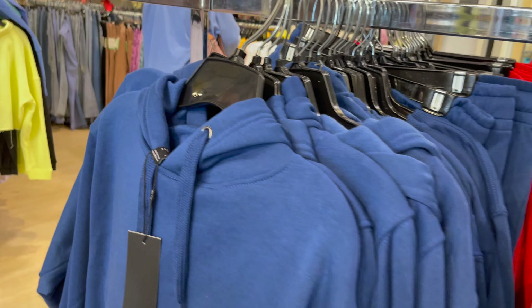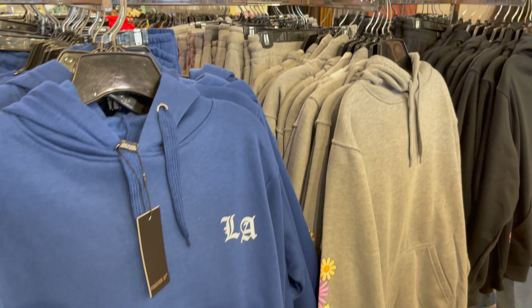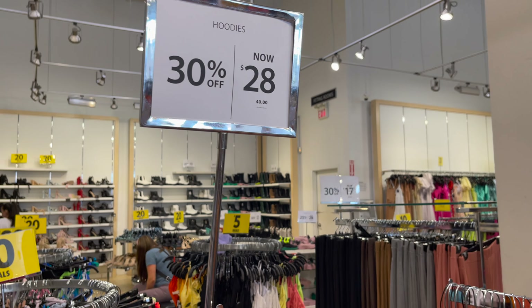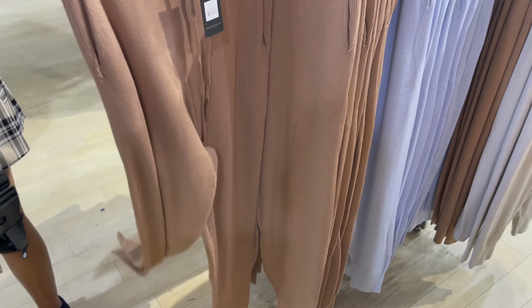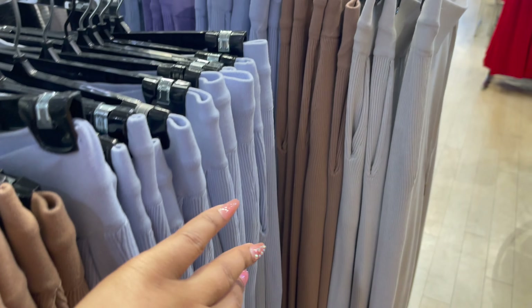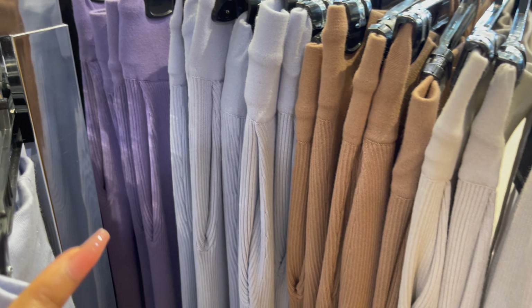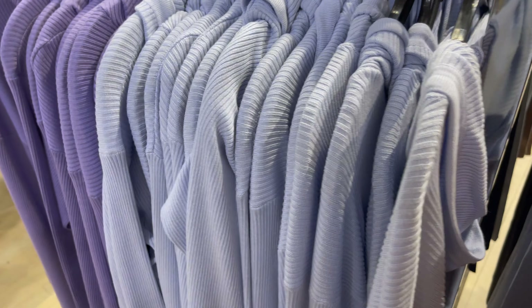Ye kuch hoodies hain, isme bhi bohat saari colors hain — detail aur price saath saath check karte rahen. Agar aapko video achi lagti hai to like karein aur comment karna mat bhoolen. Ye bhi kuch sets hain jis mein bohat saari colors hain aapko mil jayenge aur iske saath aap top bhi match kar saktay ho.